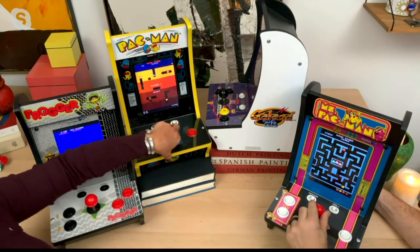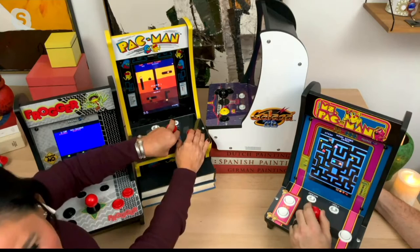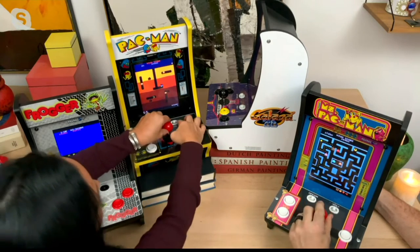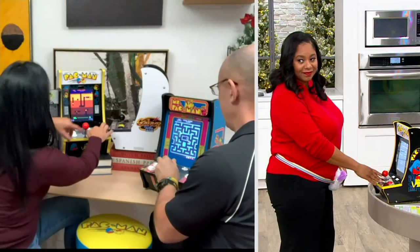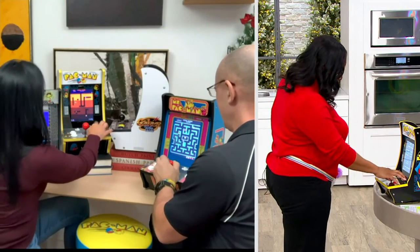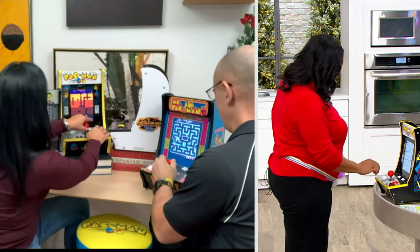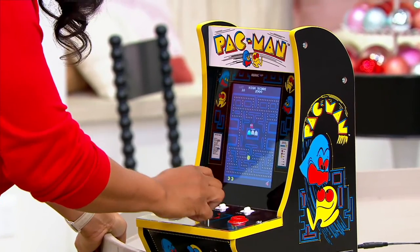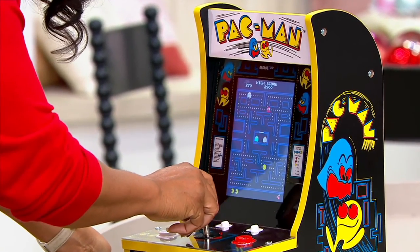I love my awesome Dig Dug. I'm going to turn my volume down on my Dig Dug game because I'd like you to turn your volume up on your Pac-Man game — because I do believe that the sound from those Pac-Man games is probably one of the most iconic sounds of all time. Anytime you hear that, you know what's coming with Pac-Man.